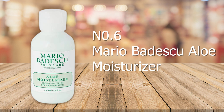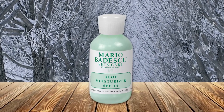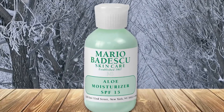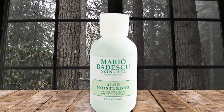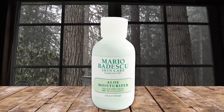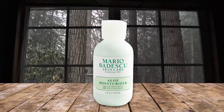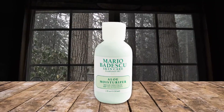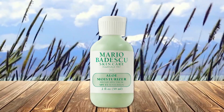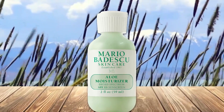Number six: Mario Badescu moisturizer. Finding a moisturizer that doesn't make oily skin greasier can be a long-term challenge, but this product accomplishes just that. It soothes any dryness on the cheeks or forehead, avoids over-moisturizing the T-zone, absorbs swiftly, and leaves the skin with a matte finish. Black men and women looking for a moisturizer that won't trigger more oil production or lead to new breakouts should try this. The Mario Badescu moisturizer is not greasy, absolutely odorless, lightweight, and can help your skin heal faster.